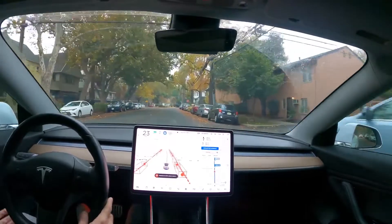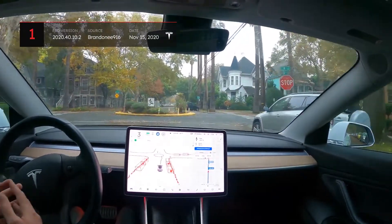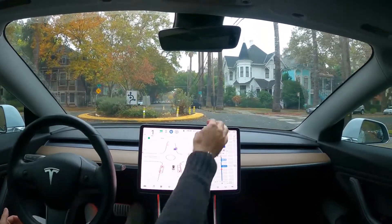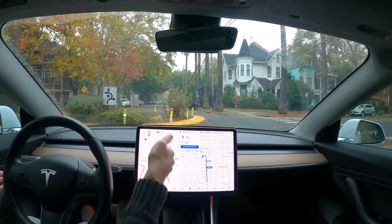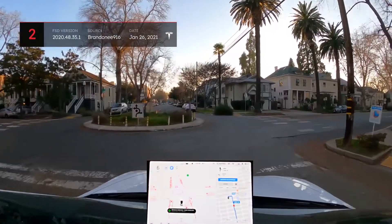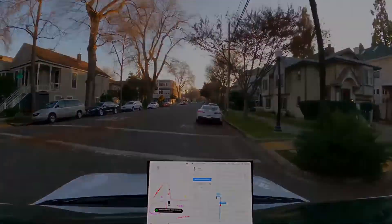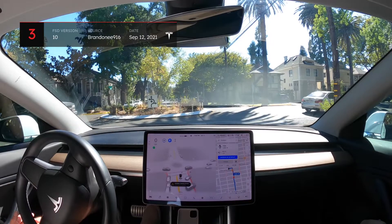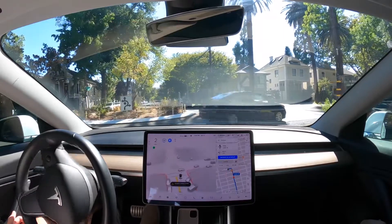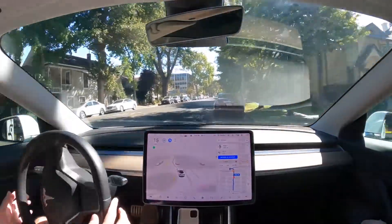Let's kick things off on a positive note and look at some scenarios where FSD Beta version 10 has improved over previous versions. Brandon has been testing the FSD Beta software in Sacramento, California for almost a year now. His Tesla had always struggled with small roundabouts, and in earlier versions sometimes attempted to path directly through the center median. More recent versions performed better but still didn't manage to go through roundabouts smoothly. On version 10, the software has finally figured it out — Brandon's Model 3 was able to drive through two unique and busy roundabouts while accounting for other vehicles and operating smoothly.